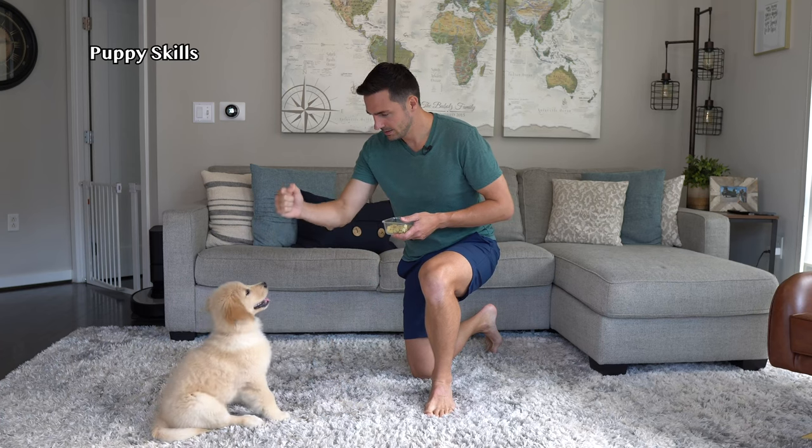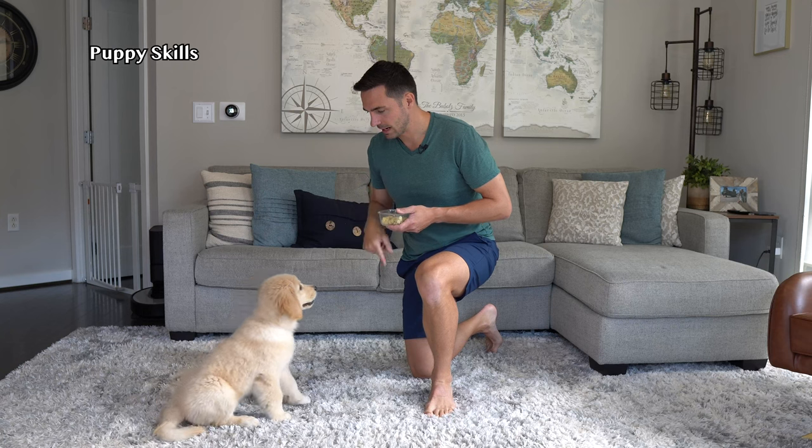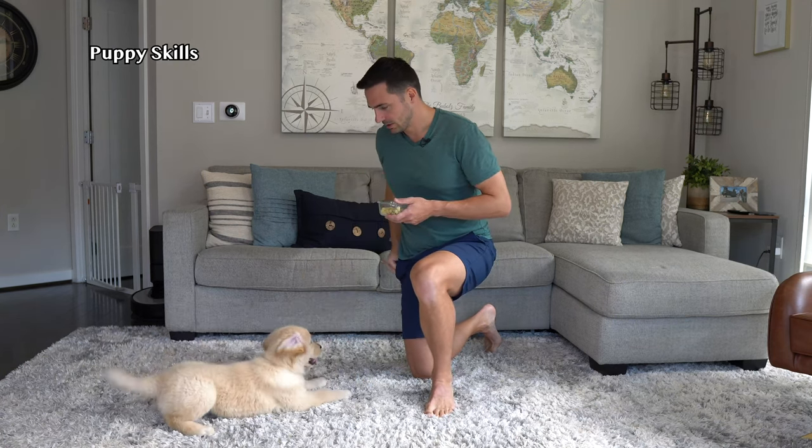Emma, sit. Yes. High five. Good girl. Down. Spin. Yes. Good job.